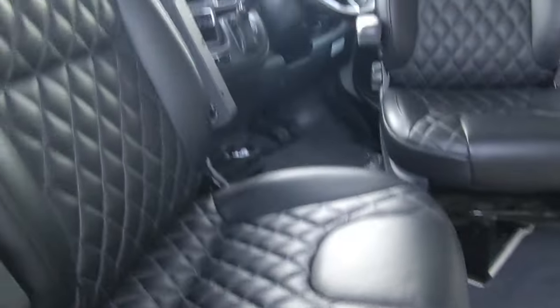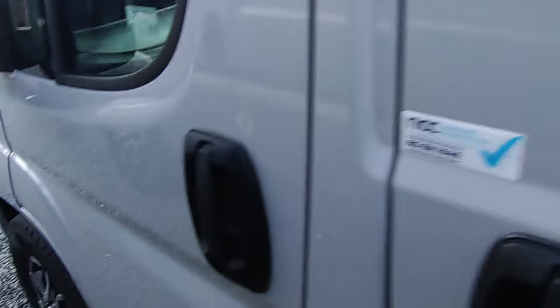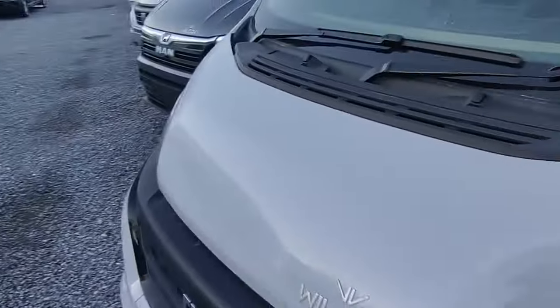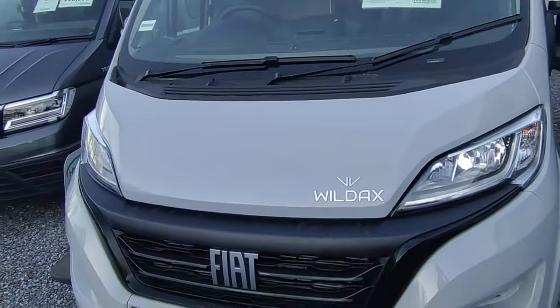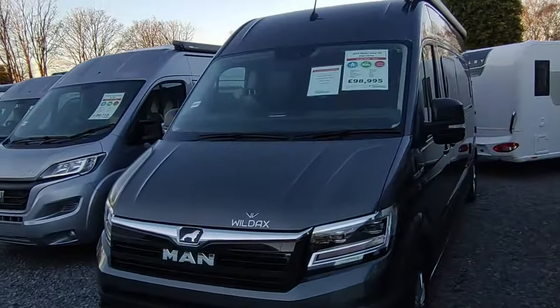The Europa has been a really good seller this year. We've got two in stock - an auto and a manual. One is available now. We order them with beautiful full black leather, but you can have cloth if you prefer. It's a two-berth luxury end lounge model with big six-foot end sofas that make single beds or a double, toilet and shower, swivel cab seats. Immediate availability on one.